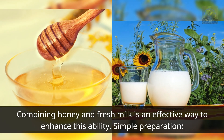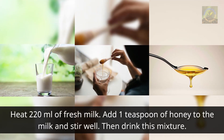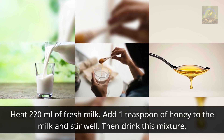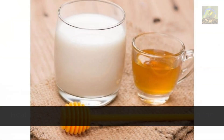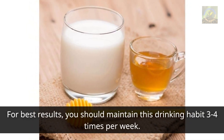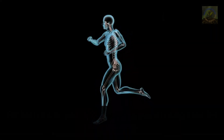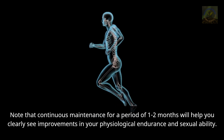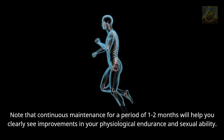Preparation: heat 220 milliliters of fresh milk, add one teaspoon of honey, and stir well, then drink. For best results, maintain this drinking habit three to four times per week. Continuous maintenance for one to two months will help you clearly see improvements in physiological endurance and sexual ability.